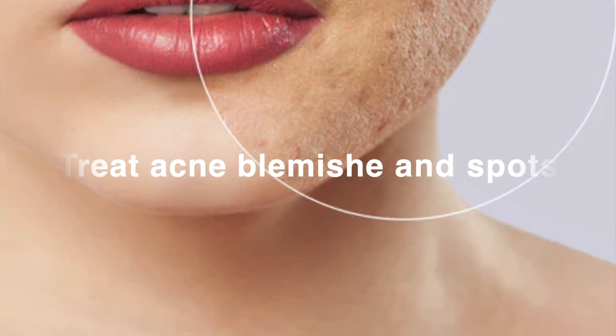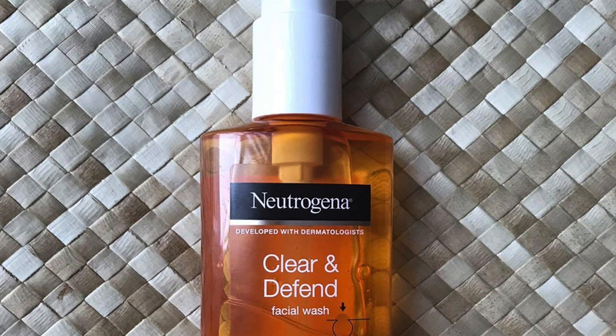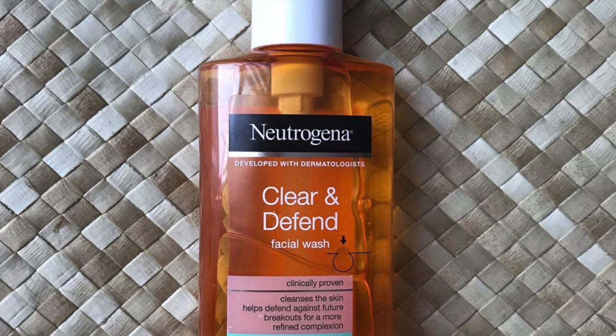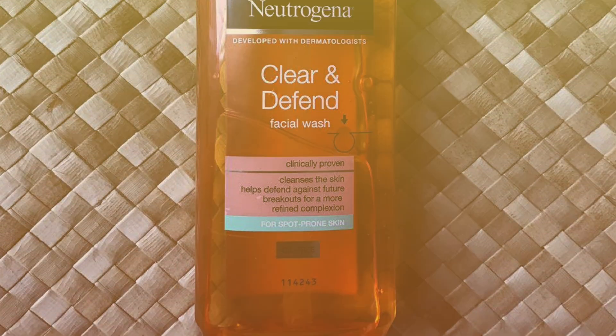I've noticed that blemishes and spots have died down on my skin, and my skin feels refreshed, radiant, and beautifully clean. So I definitely noticed an improvement in my skin after using this product.